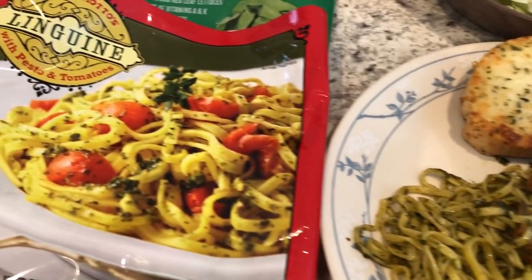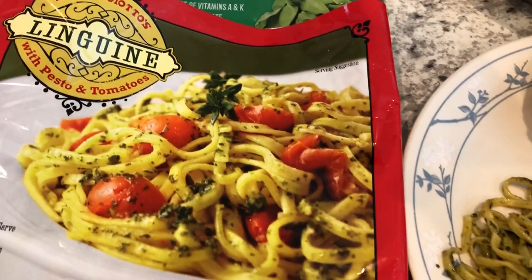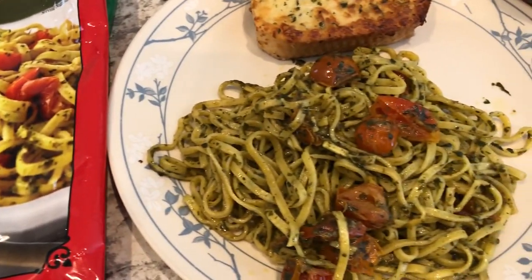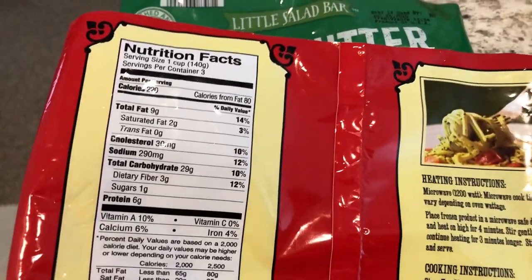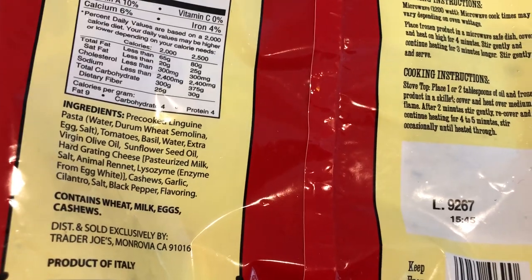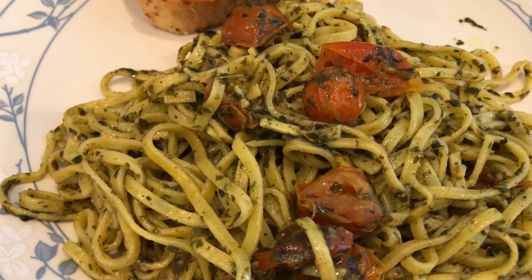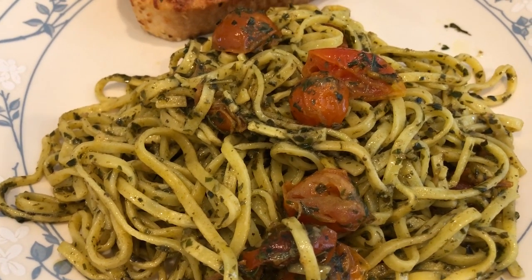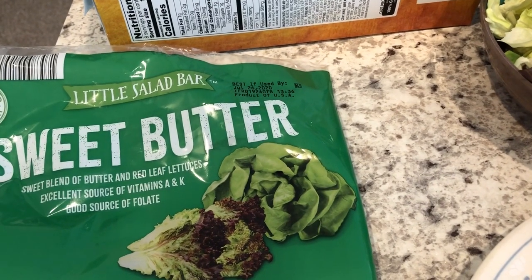We had this Trader Joe's linguine with pesto and tomatoes, and here it is on the plate. It serves three according to the package, but I just split it in two for us. Here are the ingredients if you're interested, and here it is on my husband's plate. It only took about five to ten minutes to make in the skillet.